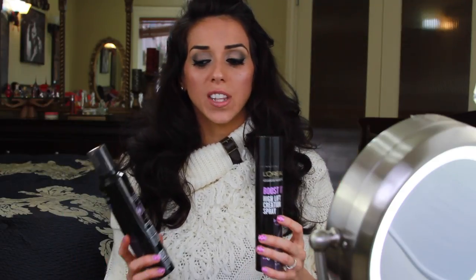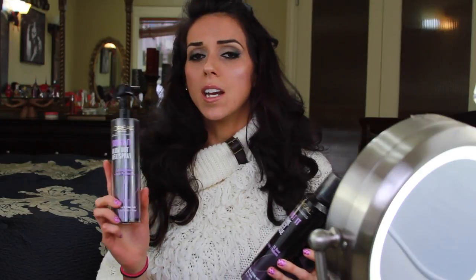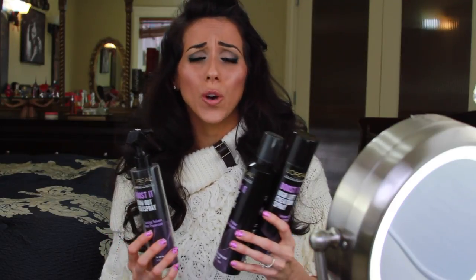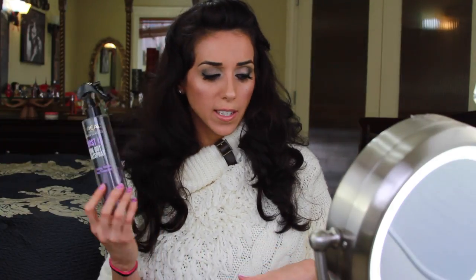I definitely give these two products an A+. I do like the heat protectant spray, but since my hair is so thick I feel like it makes it not as smooth and silky to brush out. But it does work — all of these work great. The heat spray might actually work better in your hair if it's not as thick as mine. I'm not trying to knock it at all, I just like the mousse and the high lift spray better.